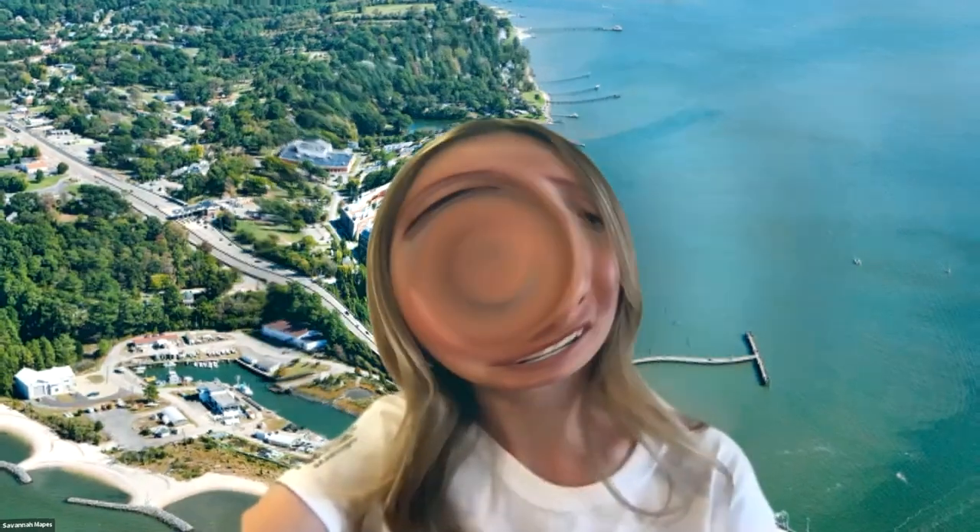Thank you so much, Mark and Daryl, for being here and helping us learn more about the innovation of offshore wind. Thank you so much to all who joined us today.